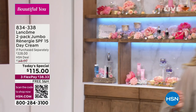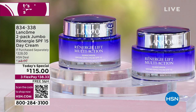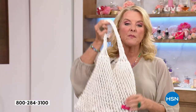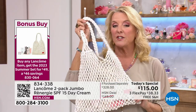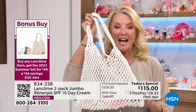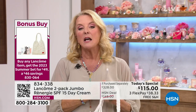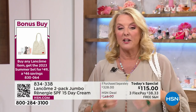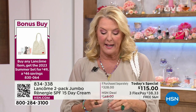We have a bonus buy coming up. If you get anything from our Lancome line — it could be mascaras, whatever — you're going to be able to get this really cute summer beach bag along with a whole lot of goodies in here. It's a $115 value at $49. So if you are picking up the Today's Special, please think about getting that bonus buy.